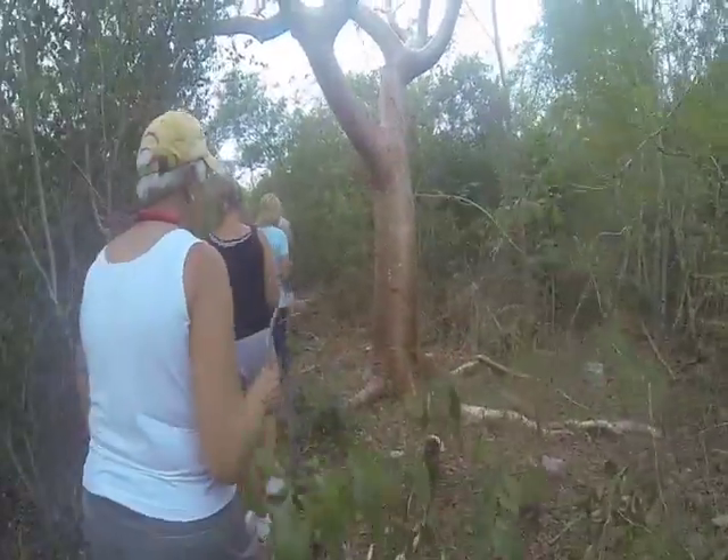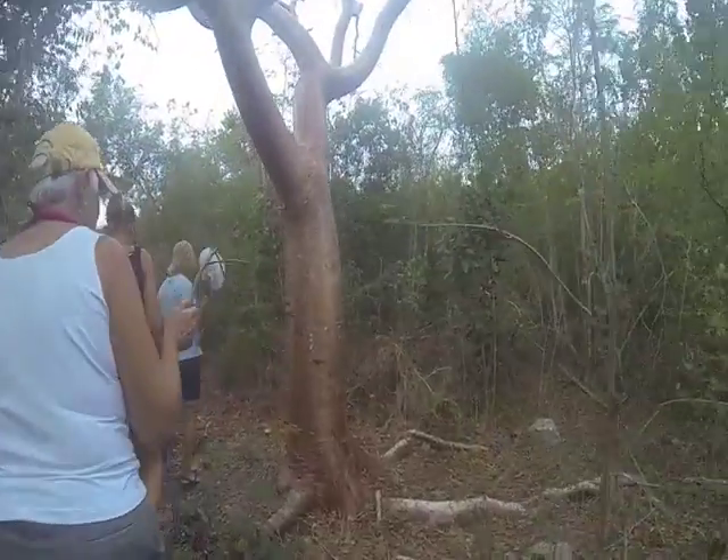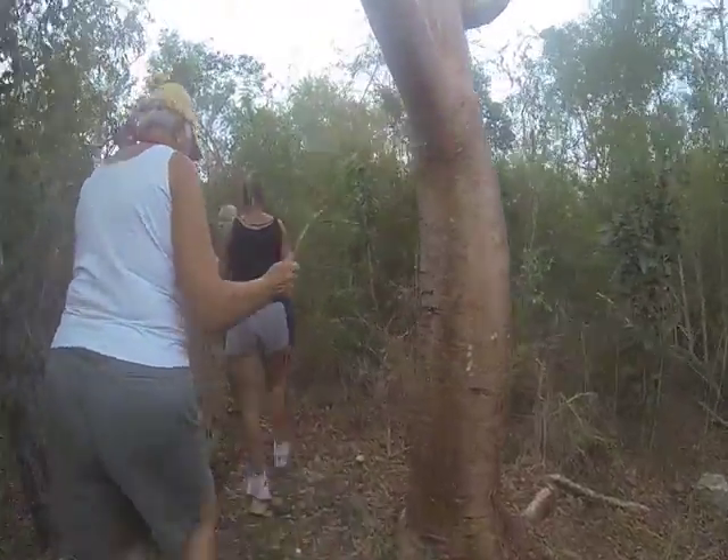Gumbo Limbo Tree. This is the one they also call the Gringo Tree, because it turns red in the sun. Yeah, it's red and peeling.